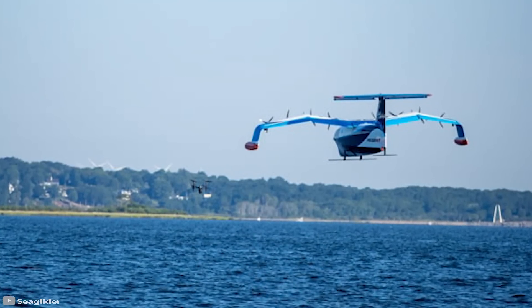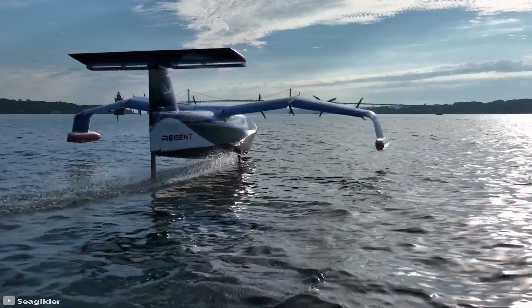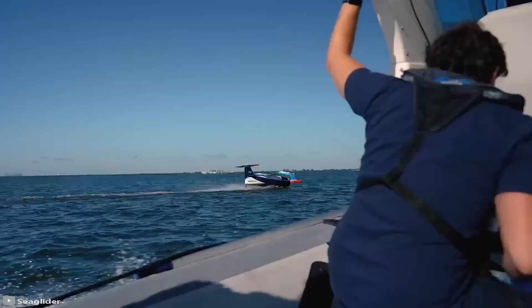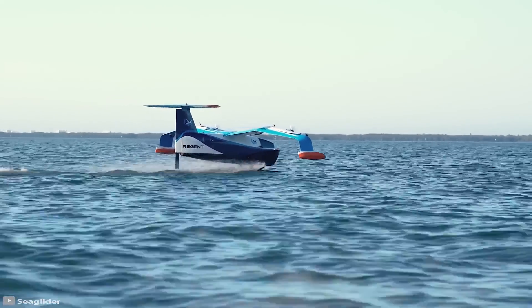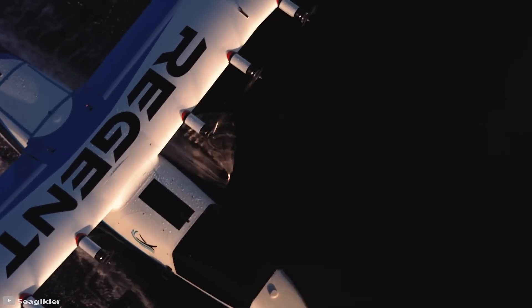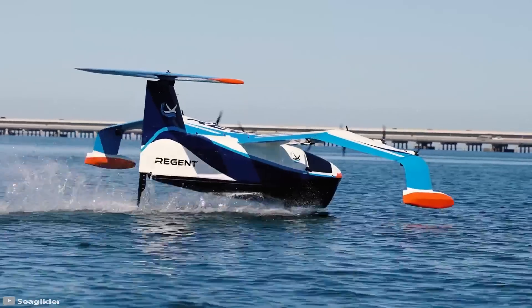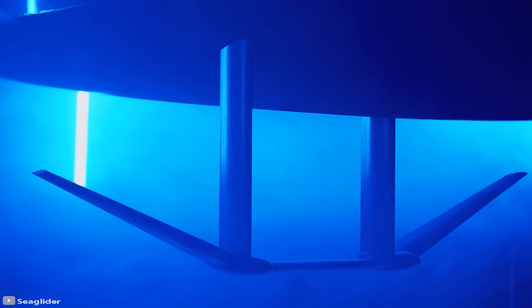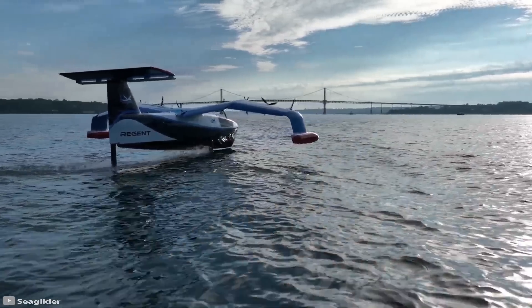The main feature of the Sea Glider project is the use of the ground effect — flying at a low altitude above the sea to increase lift from the air cushion between the wings and the water. The vehicles will service routes up to 180 miles at 180 miles per hour, and after the development of new batteries, the range will expand to 497 miles.